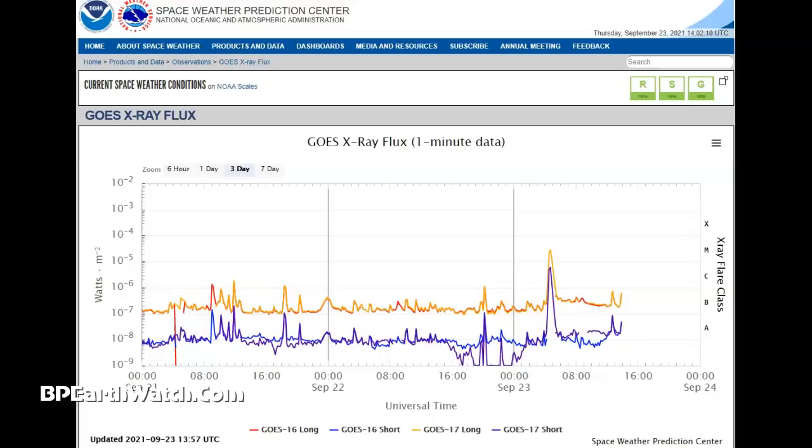Here is the chart from this solar flare — this is X-ray flux, one-minute data. You notice on the right side the X-flare threshold. I'm going to draw it straight across: if it would have reached that red line, we would have had an X-flare. The stronger they are, the more powerful the CMEs, the more powerful the radiation and ionization of the upper atmosphere that interferes with a lot of communications.